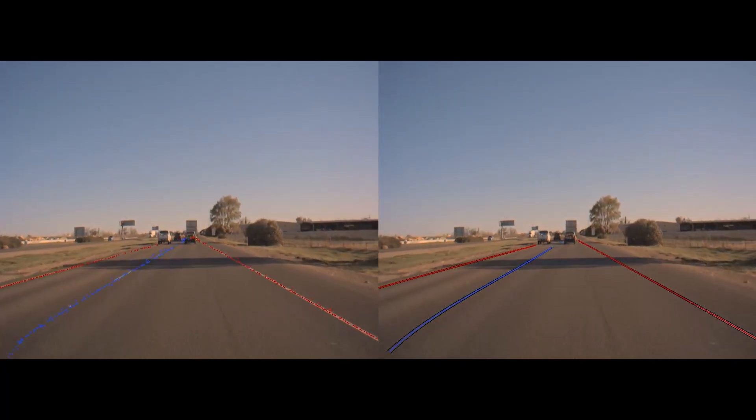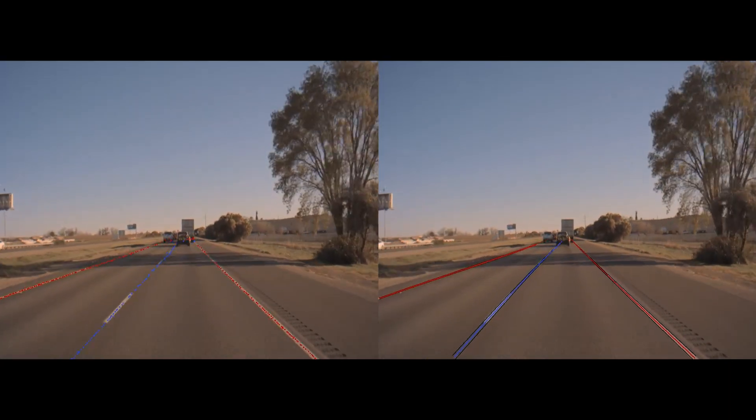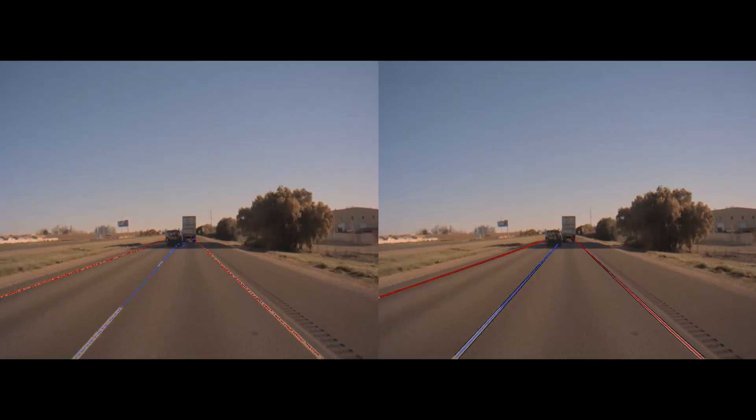On the left, we see frame-by-frame pixel-level lane detections from high-precision LaneNet. And on the right, we see these detections post-processed into complete lane lines.